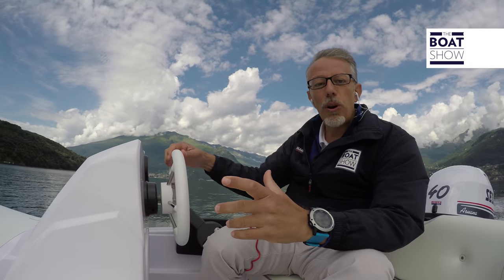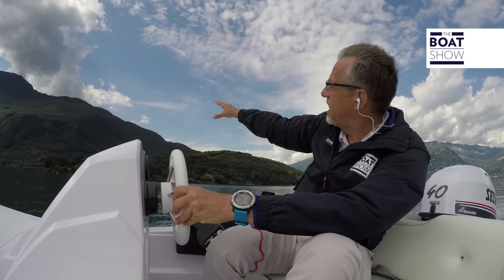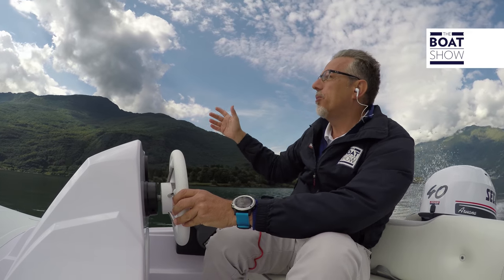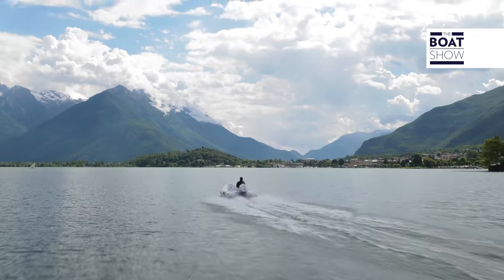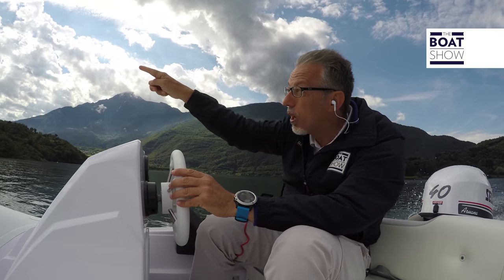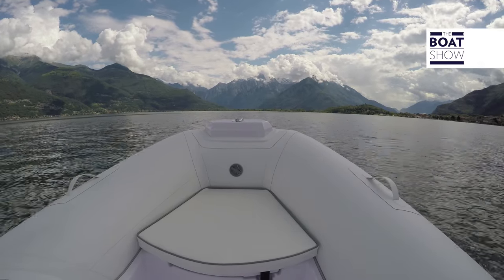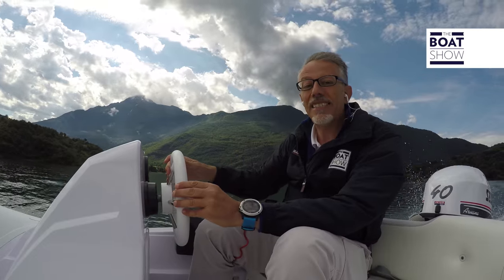Lake Como is a natural spectacle because it alternates between the blue sky, the green of the mountains, and in this season, nature is exploding. It is late spring. Magnificent! And there in the mountains, when we reach as high as 3,000 meters, there is still snow. It's a magical landscape.